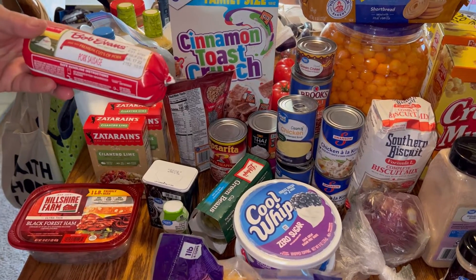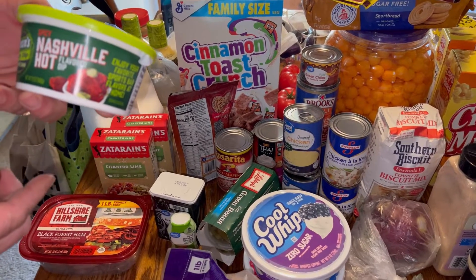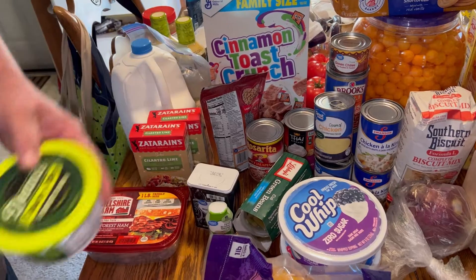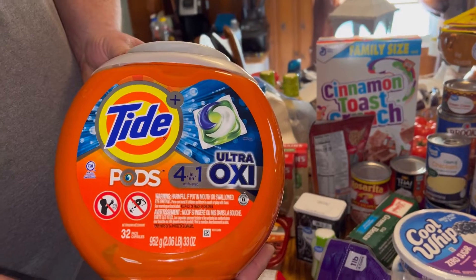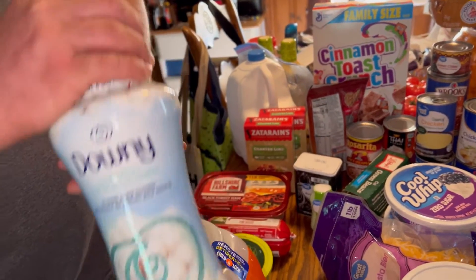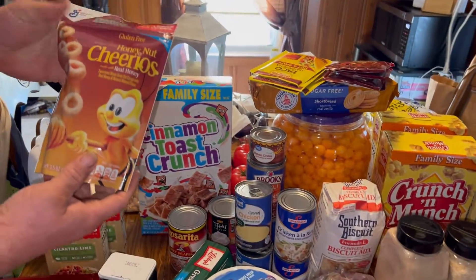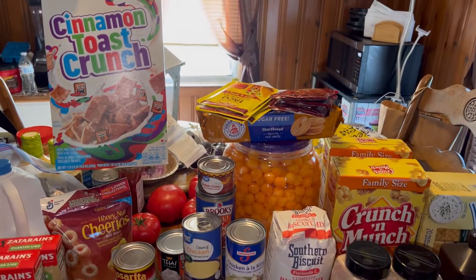We got a roll of hot sausage, some Dean's Nashville hot chip dip, some Tide laundry detergent, some Downy softener beads, Downy dryer sheets, and some Shout for stained shirts. We also got some Honey Nut Cheerios for our granddaughter and some Cinnamon Toast Crunch.